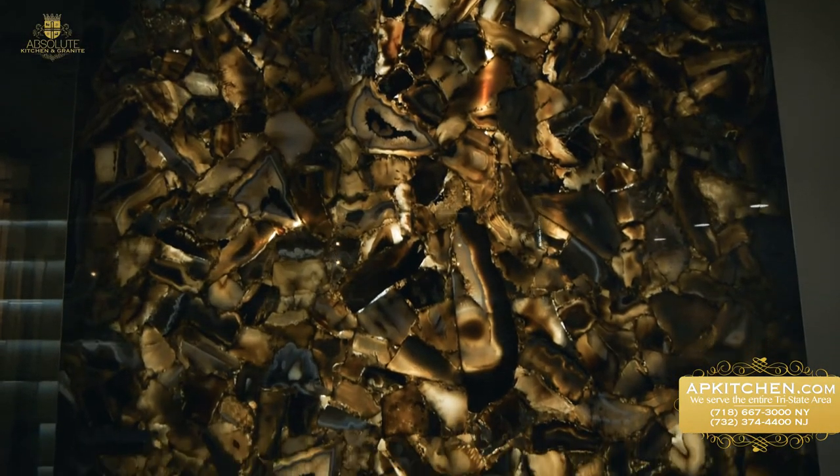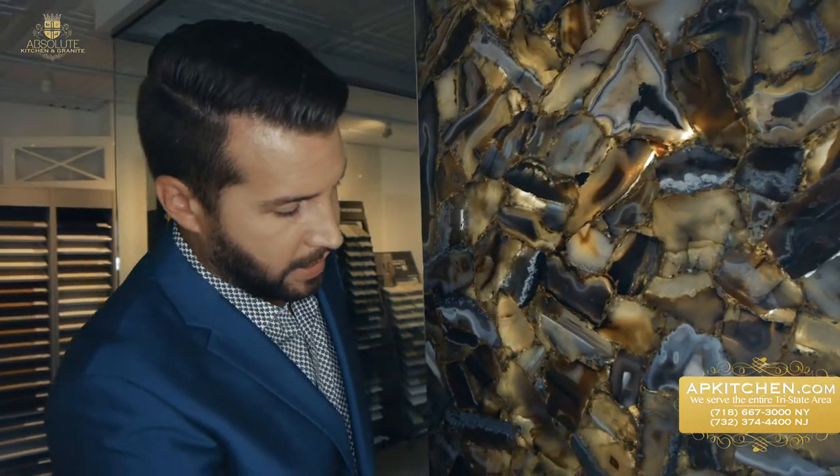The countertop in here is marble-looking quartz with waterfall paneling and a full backsplash. And here we have a semi-precious, fully customizable slab. It's backlit to accentuate the agate and gold leaf details — we carry many colors.